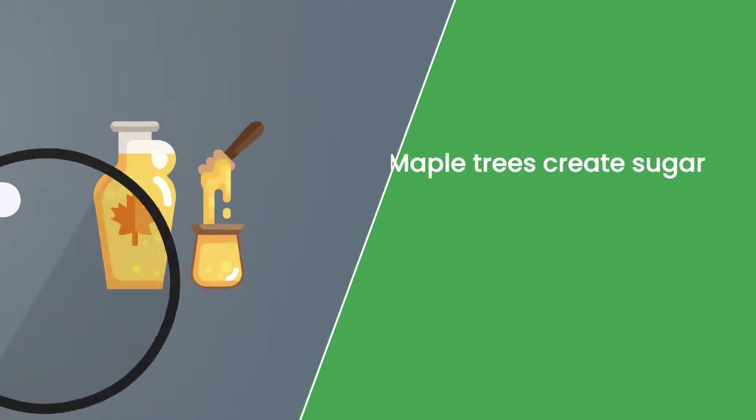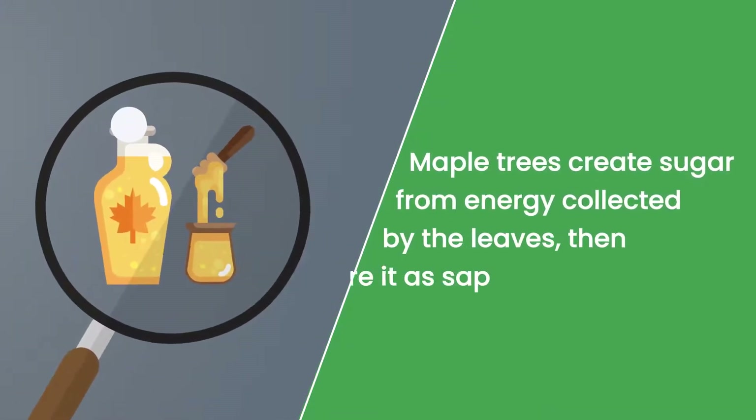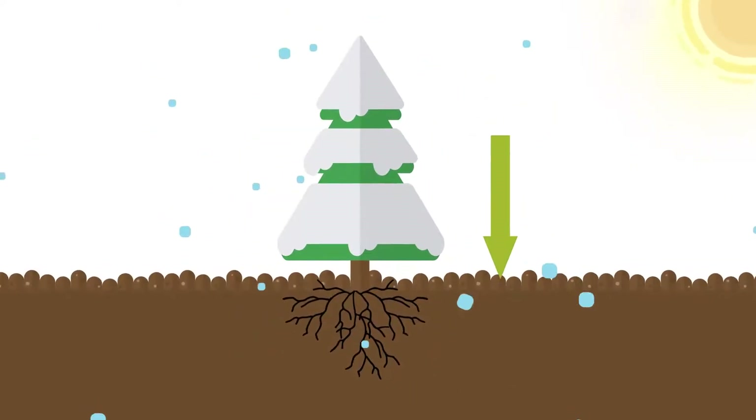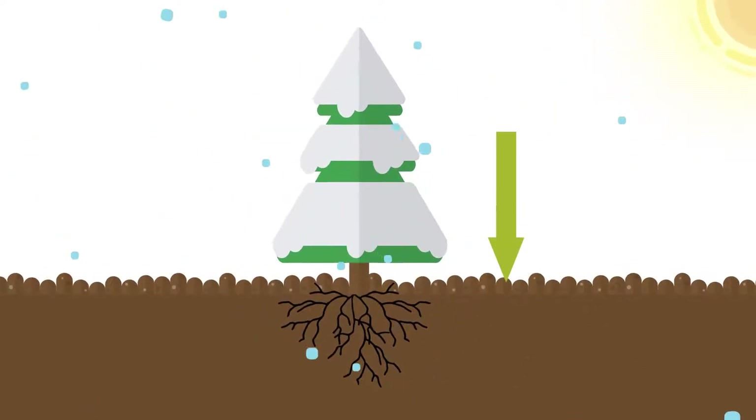For example, maple trees create sugar from energy collected by the leaves, then store it as sap, which runs down from the top of the tree to the roots during the winter — which is how we get maple syrup.